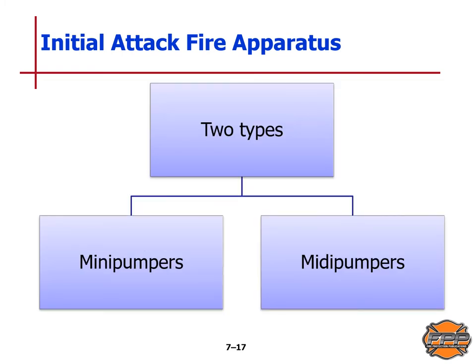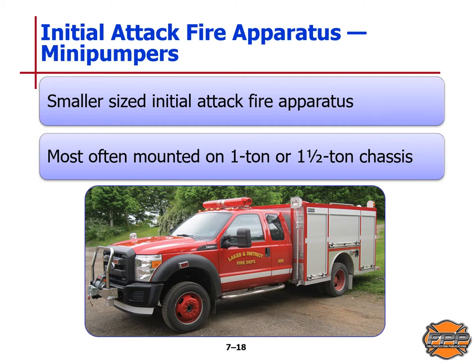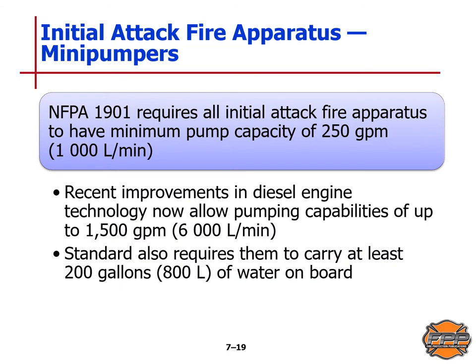There are two types of initial attack fire apparatus: the mini pumper and the midi pumper. The mini pumper is a smaller sized initial attack fire apparatus, often mounted on a one or one-and-a-half ton chassis — essentially a modified pickup chassis. NFPA Standard 1901 requires all initial attack fire apparatus to have a minimum pump capacity of 250 gallons per minute or 1,000 liters per minute.